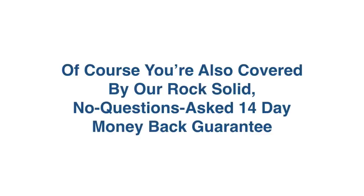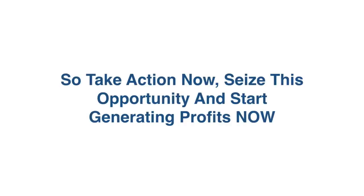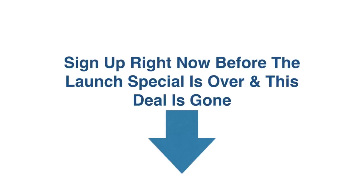Of course, you're also backed by our rock-solid, no-questions-asked 14-day money-back guarantee. We take all the risk. So take action now, seize this opportunity with both hands, and start generating profits immediately. Sign up right away before this launch special is over and this deal is gone.